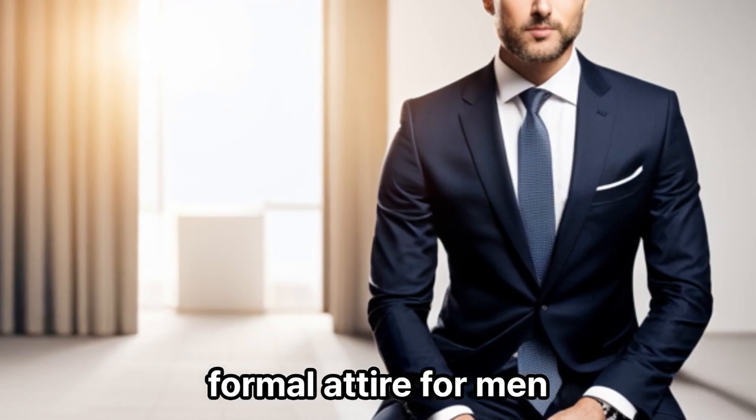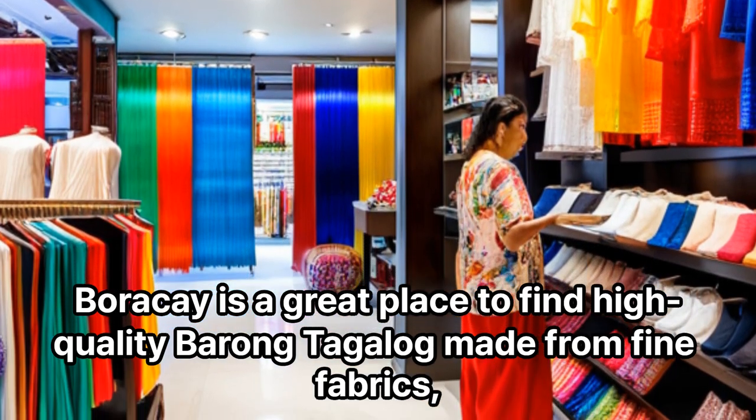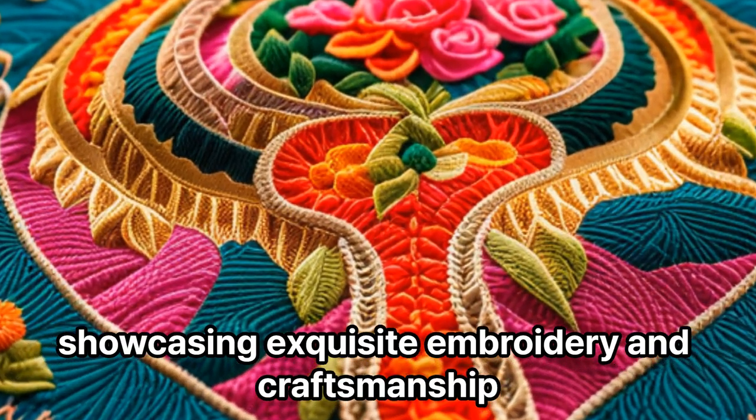Barong Tagalog: The Barong Tagalog is a traditional Filipino formal attire for men. Boracay is a great place to find high-quality Barong Tagalog made from fine fabrics, showcasing exquisite embroidery and craftsmanship.